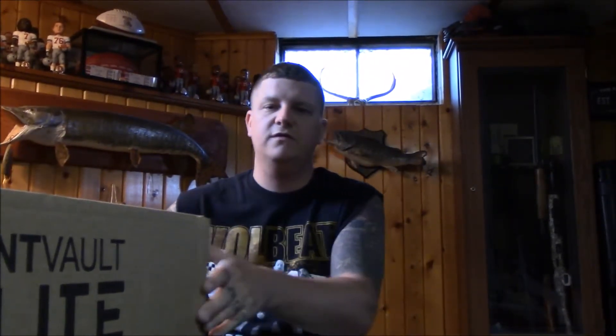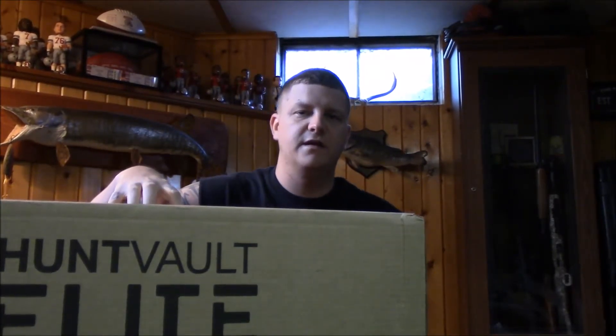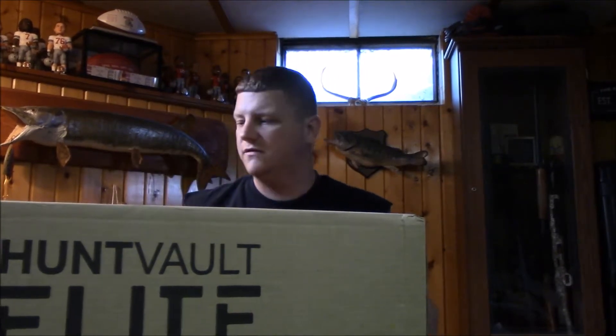Hey, thanks for checking out another review by Passing Through Outdoors, taking a look at the HuntVault Elite box today. It's June 6th or 7th and we just got this box in today — this is actually the May box.